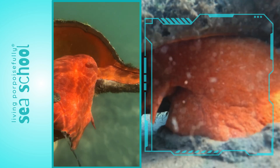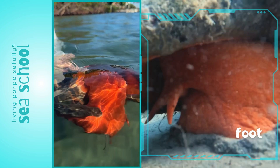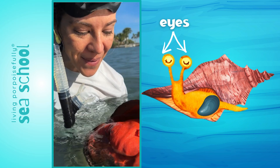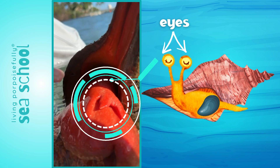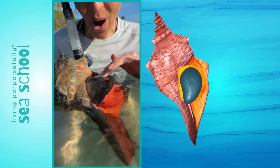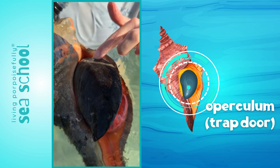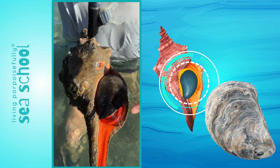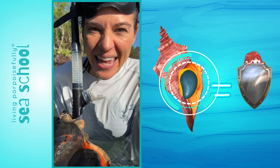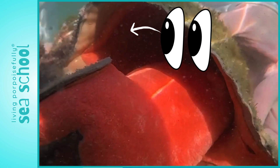It always stays attached to the shell. This orange part here — the soft body — the foot comes out and it's what actually lets them move on the bottom. That's the animal looking at us! Check this out: this hard piece here is attached to the soft body. This is the trap door, or the operculum. The size and shape of it looks almost like an oyster shell, but it fits perfectly into the opening of this shell — it's the perfect shield so it can draw itself in and shield itself from predators.